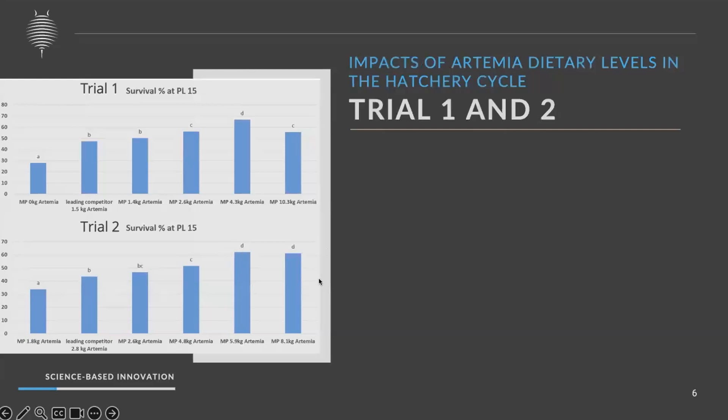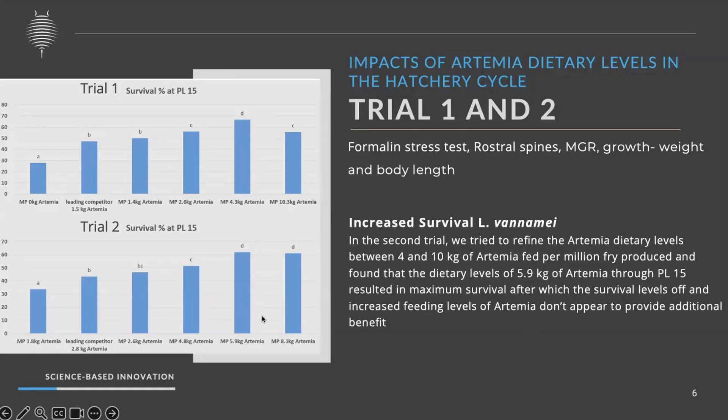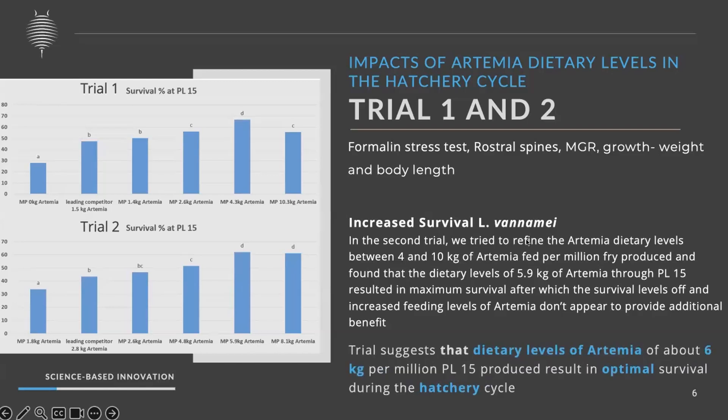Comparing trials one and two, 4 kg was highlighted in trial one, but in trial two, when extended to PL15 and further to PL35, 6 kg artemia showed higher survival than any other diets. Remaining parameters such as muscle-gut ratio and other growth parameters were not significantly different. This clearly suggests that 6 kg artemia is the recommended dosage level for optimal growth during hatchery trials.